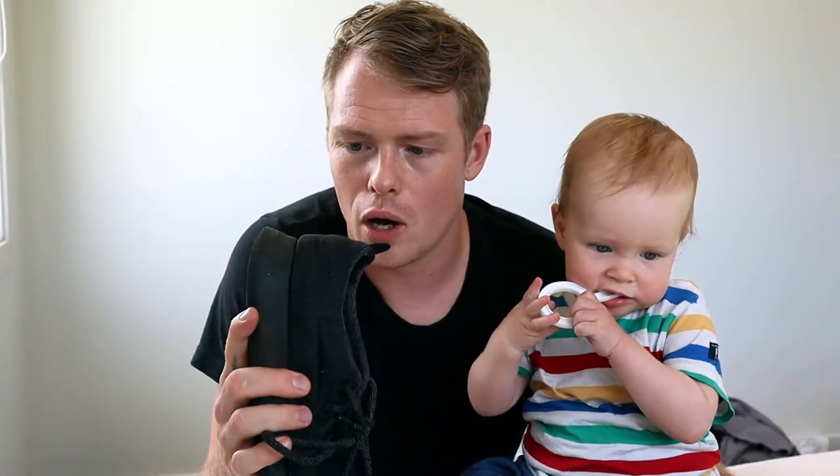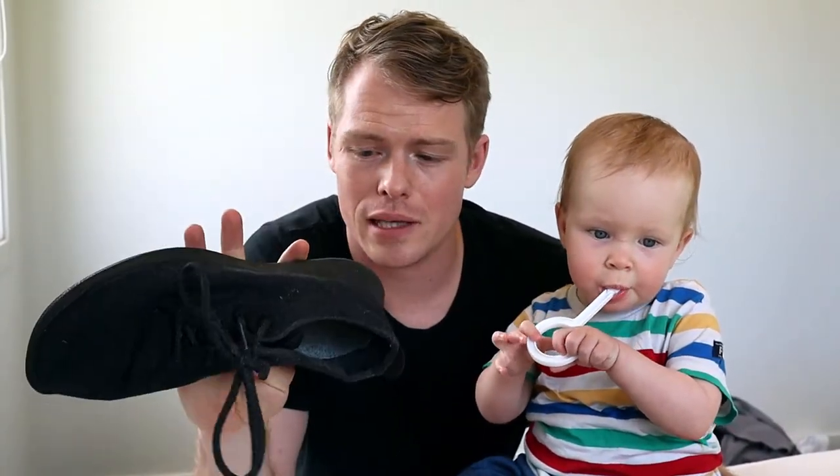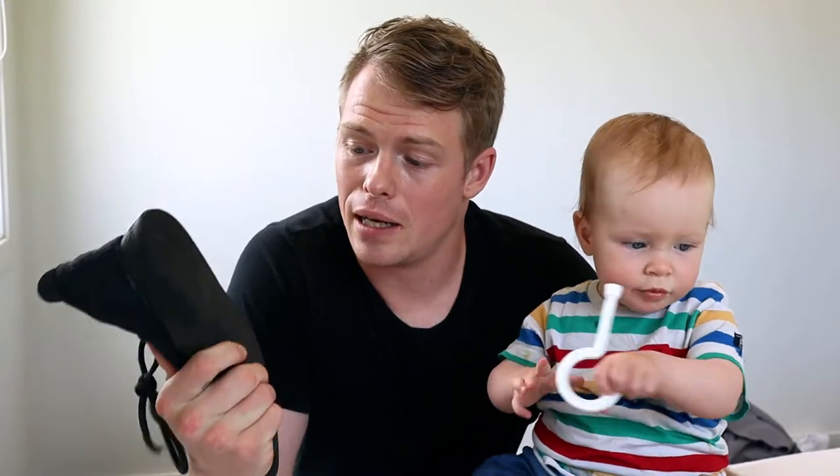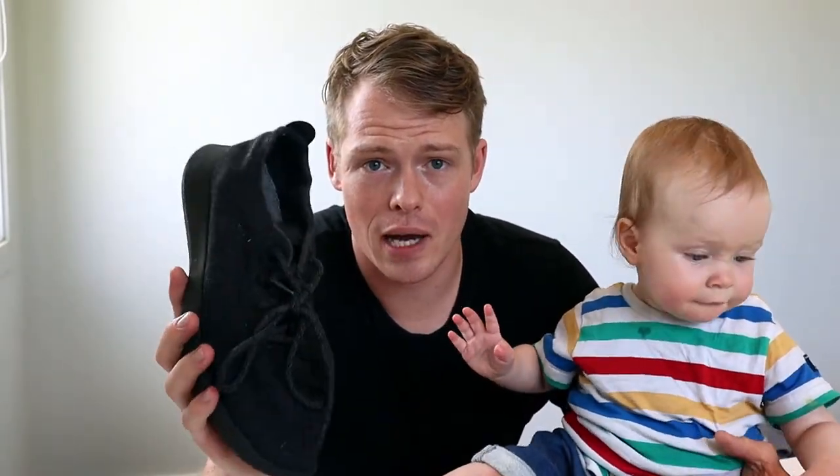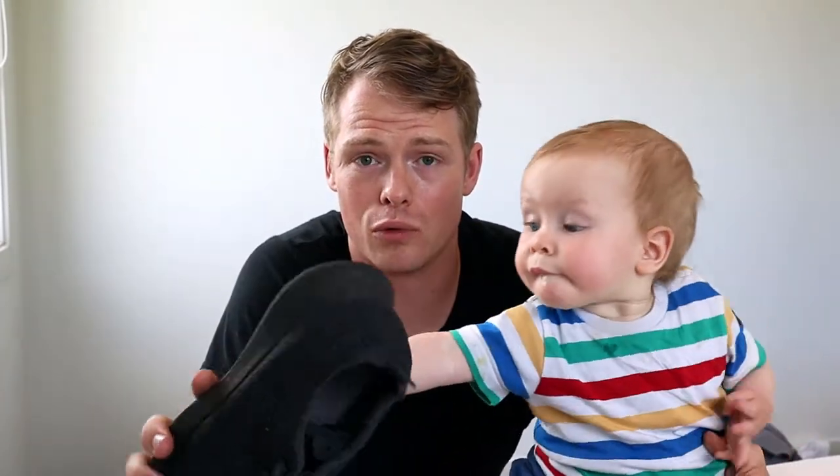this shoe by Allbirds is their men's everyday runner. I bought it back in March of 2020 and since then it has been my everyday shoe that I've worn pretty much every day, no matter what I was doing — walking, running, taking Junior out, going to the shops — pretty much everything, it was my go-to sort of shoe.